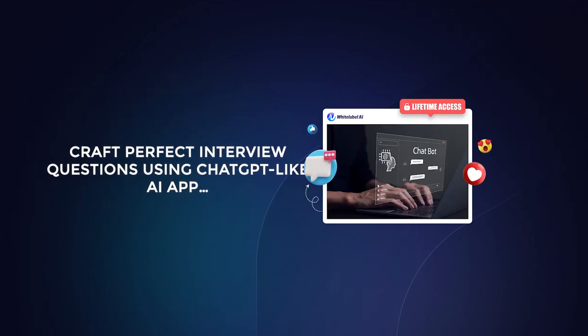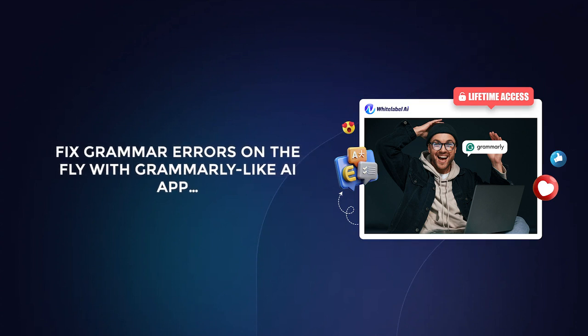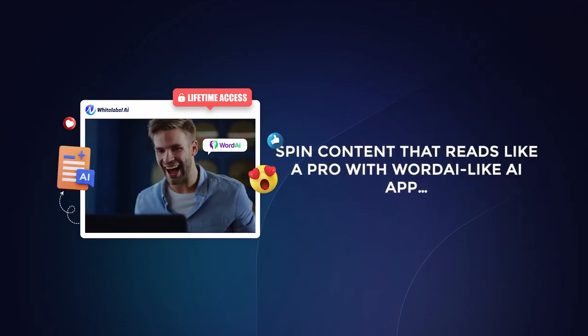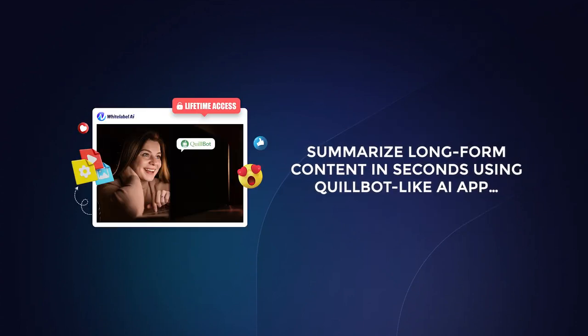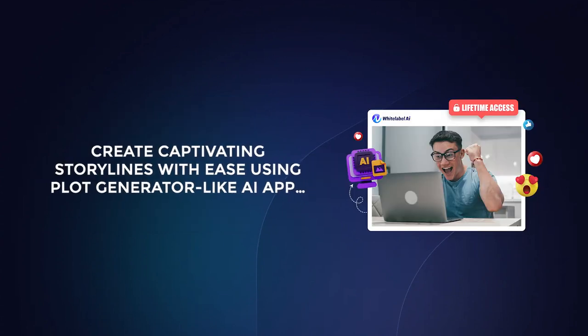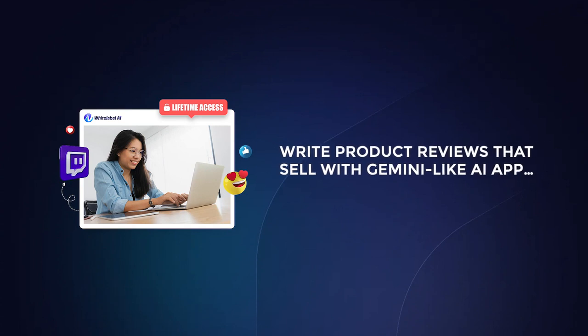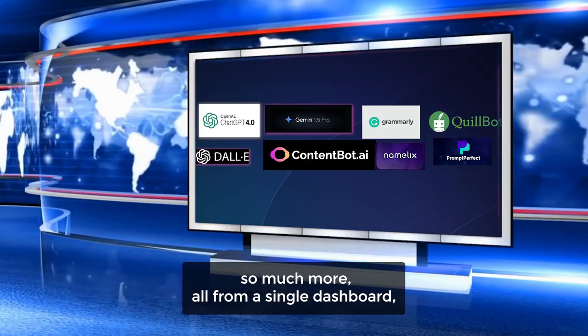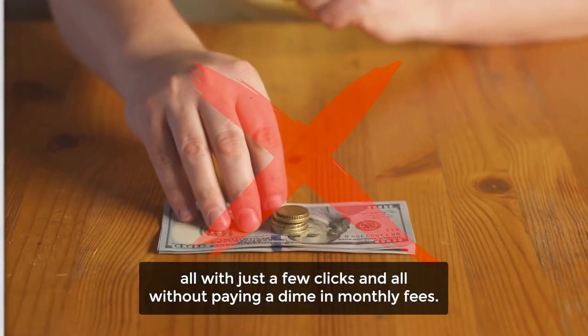Power up your blog writing with a ContentBot-like AI app. Craft perfect interview questions using a ChatGPT-like AI app. Write high-converting ad copy instantly with a Copy AI-like AI app. Fix grammar errors on the fly with a Grammarly-like AI app. Spin content that reads like a pro with a WordAI-like AI app. Instantly generate catchy product names with a Namelix-like AI app. Summarize long-form content in seconds using a Quillbot-like AI app. Create captivating storylines with ease using a plot generator-like AI app. Write product reviews that sell with a Gemini-like AI app. And so much more — all from a single dashboard, all with just a few clicks, and all without paying a dime in monthly fees.